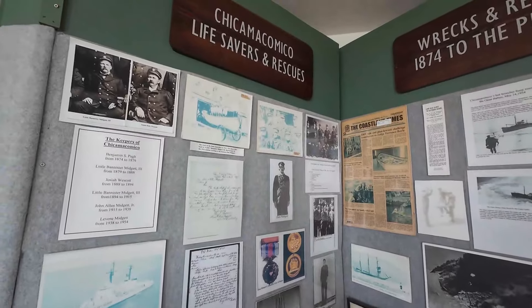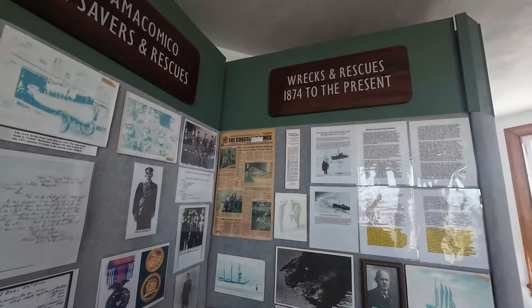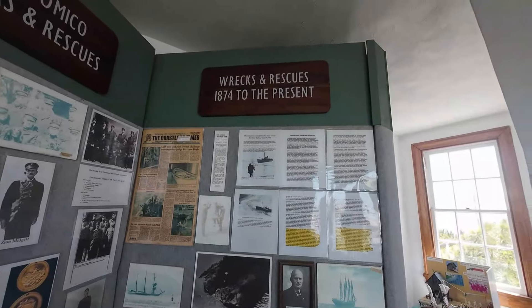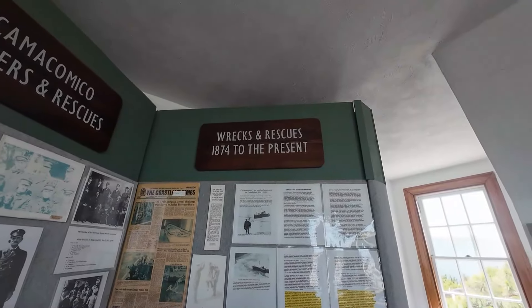In the museum, there are newspapers and records. It tells all about the wrecks and rescues from 1874 to now.